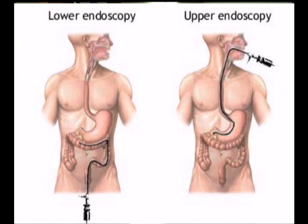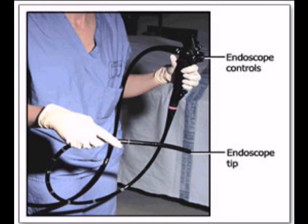Endoscopy is a minimally invasive technique that is used to investigate interior surfaces of the body, or the inside of an organ, by inserting a tube into the body. Sometimes it requires minor surgery, or times where the doctor is looking down a patient's throat, there is no surgery.